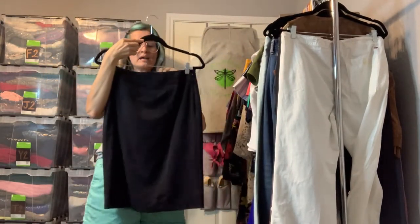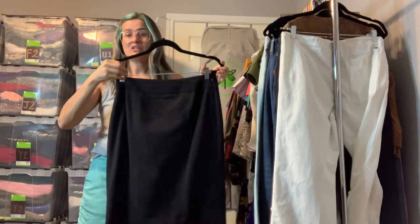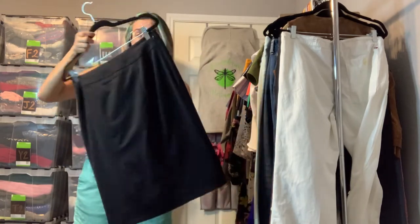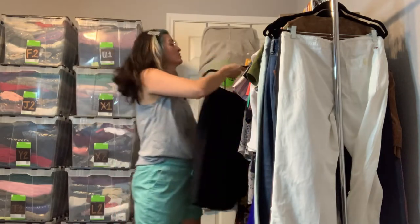Got a new-with-tags White House Black Market pencil skirt in a size 8 — just a really basic classic pencil skirt. It is a medium-lightweight, so you could wear this year-round, even in the summer. It does have a slit in the back but it's still stitched down. Just a great, great skirt.